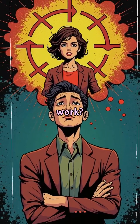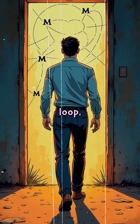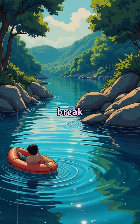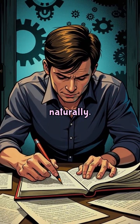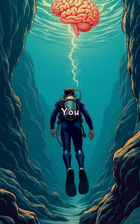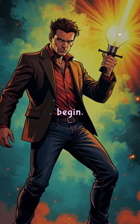Why does it work? When we're stuck in conscious effort, we tend to loop, repeat ideas, and narrow our focus. Taking a break resets the system, allowing insights to float to the surface naturally. But it only works when you've already engaged with the problem — you need that first immersion for the background processing to begin.